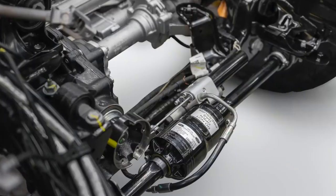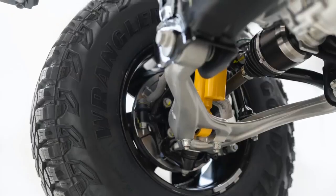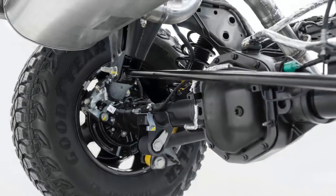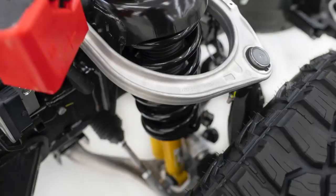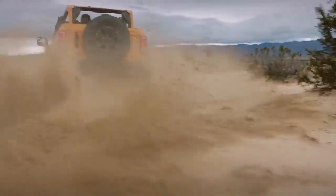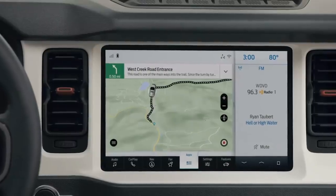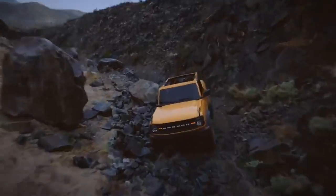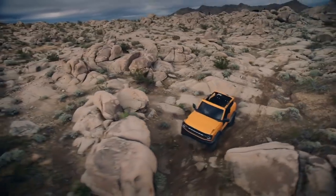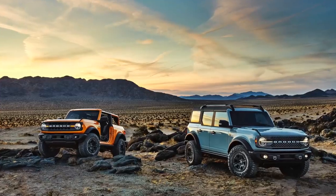The new Bronco gets independent front suspension with coil-overs; the rear setup is a solid five-link axle, also with coils. Buyers can opt for heavy-duty long-travel Bilstein shocks. There is off-road tech galore, including up to seven drive modes, off-road mapping technology, an off-road cruise control called Trail Control, torque vectoring assist on tight off-road turns, and one-pedal acceleration or braking for rock-crawling precision.